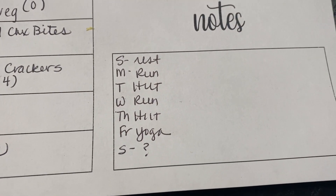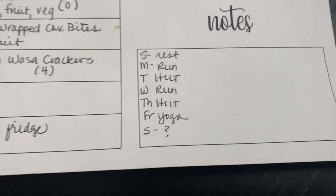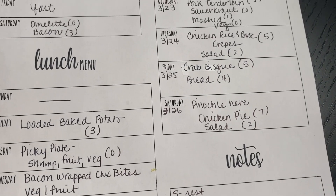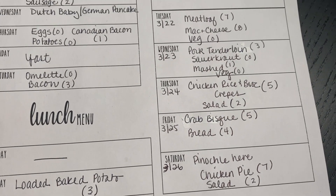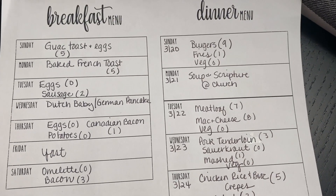As always, same old same old on my exercise. So that is it for next week's menu — it is what we are eating each day to stay on track.